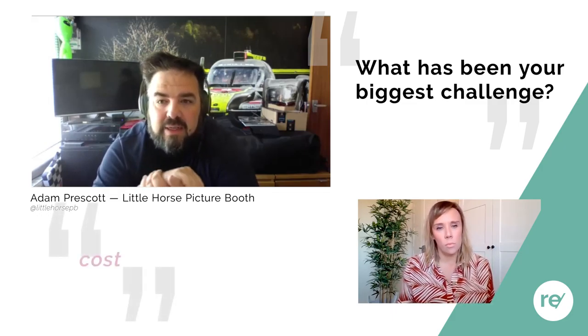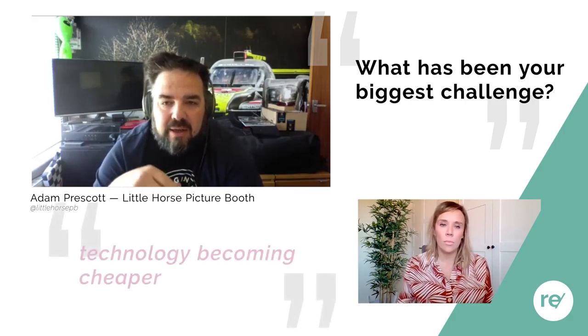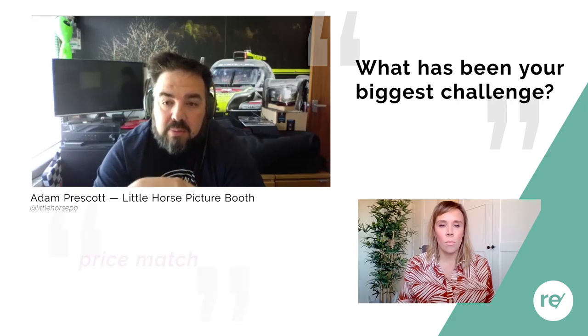Besides the current pandemic, what do you think is the biggest challenge for the sustainable event industry? Unfortunately it does come down to cost. Look at a Tesla — great eco credentials but three times the price of a normal car. For us, it's about technology. When that becomes cheaper — and it is becoming cheaper — we can then start to price-match people.